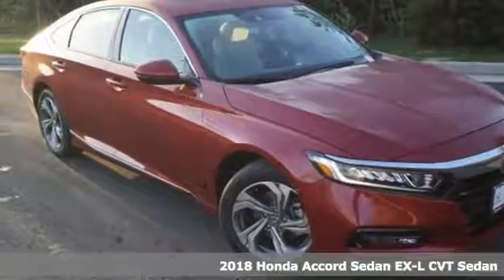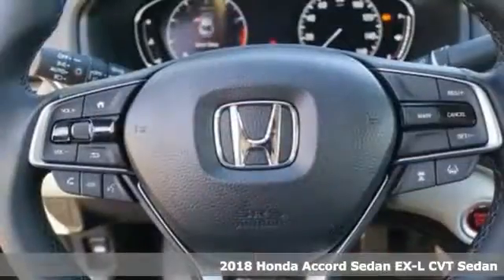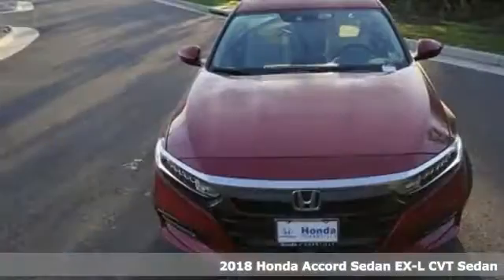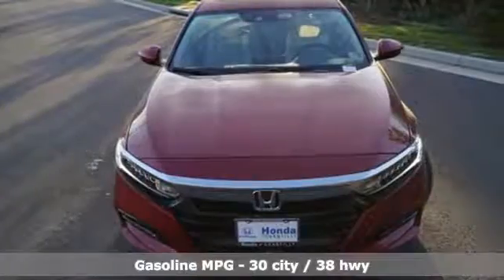Here's a 2018 Honda Accord sedan. Honda made no compromises with this luxurious and practical Accord. It's equipped for all your driving needs and wants.